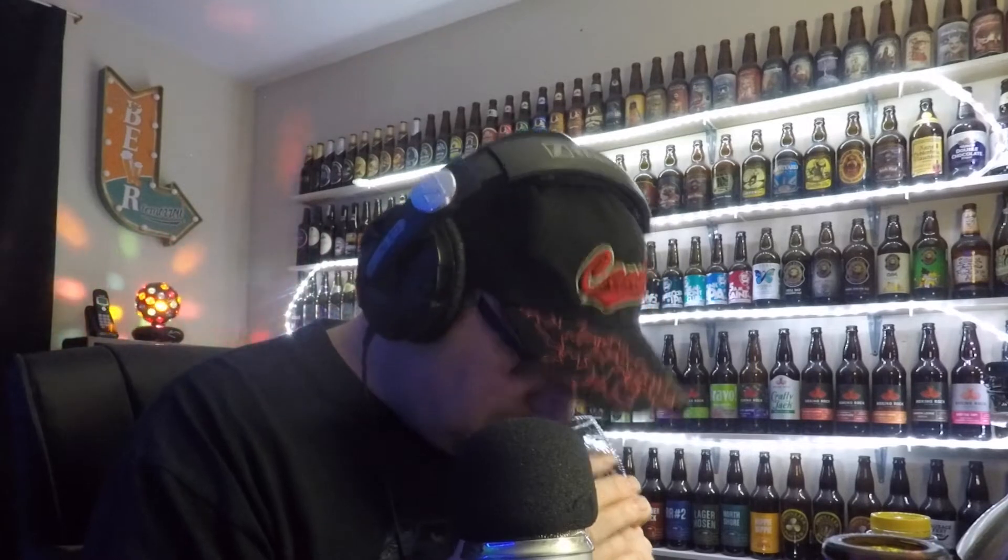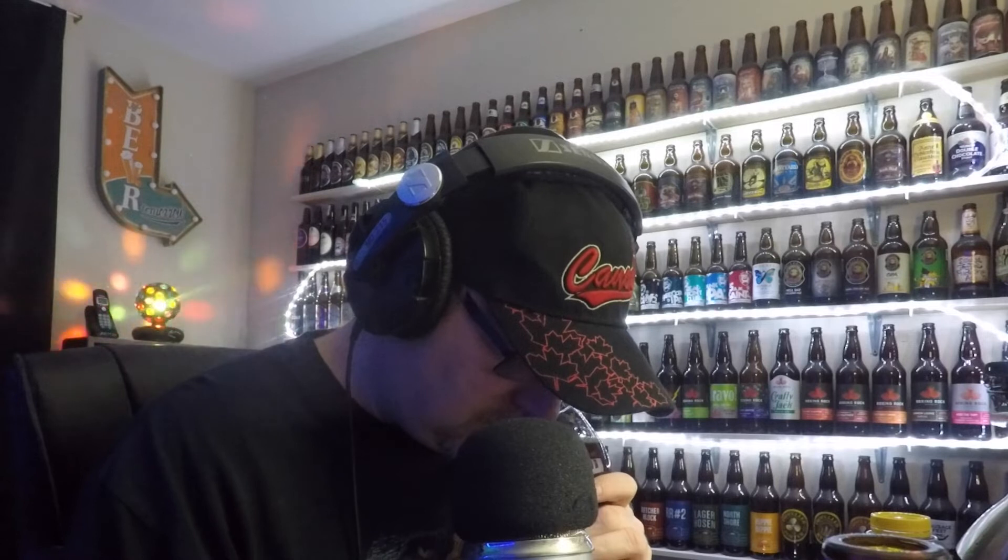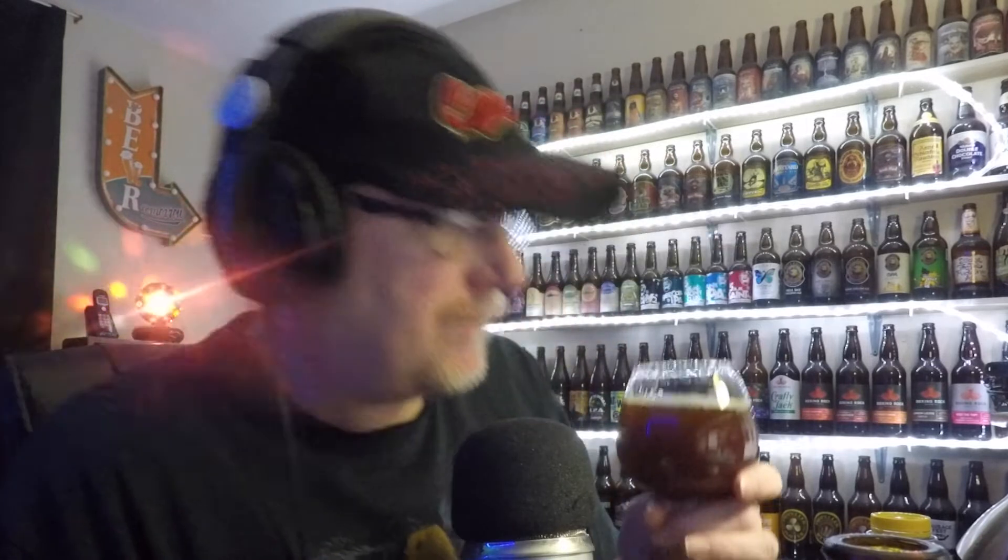Let's give it a sniff. Well, it's got a nice mild aroma. It's mostly like sweet dates, a little bit of licorice in there. I think that's mostly a sweet date aroma — dates, those things they put in date squares, you know what I'm saying.